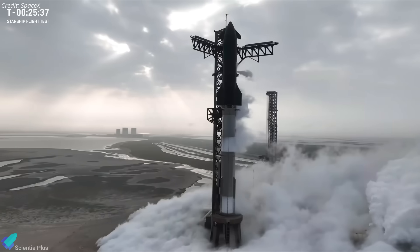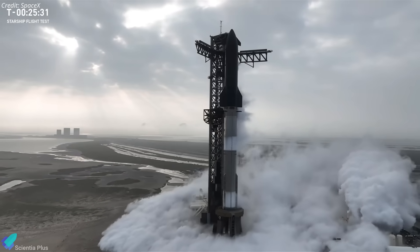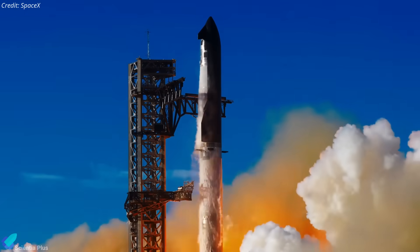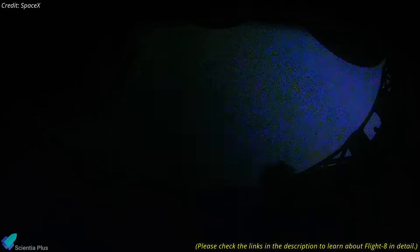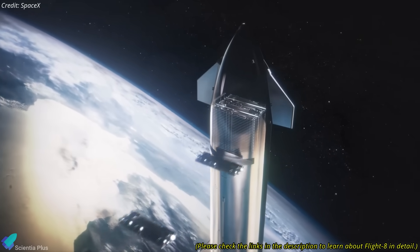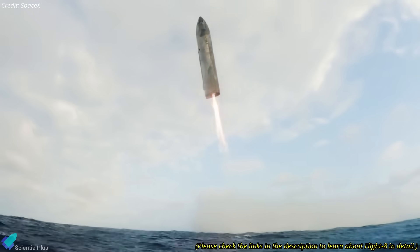After weeks of extensive preparations and testing, SpaceX attempted to launch Starship Flight 8 from its Starbase facility in Texas on March 3. The mission, featuring Starship 34 and Super Heavy Booster 15, aimed to achieve several key objectives, including a Raptor engine relight test, the deployment of dummy Starlink satellites, testing new heat shield technology, and verifying the Block 2 design of Starship.